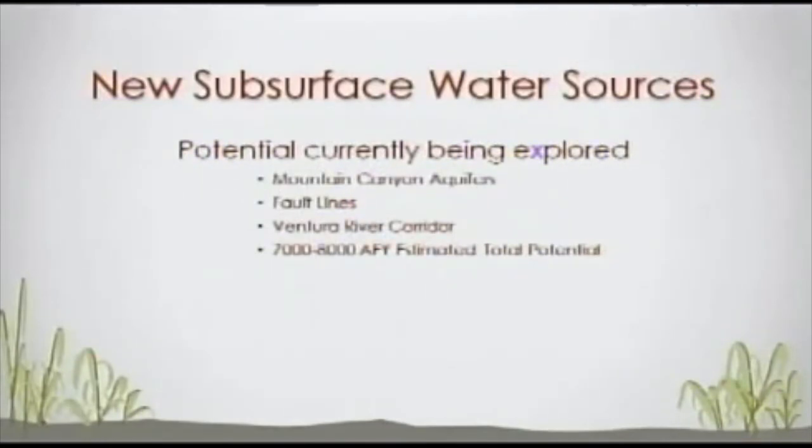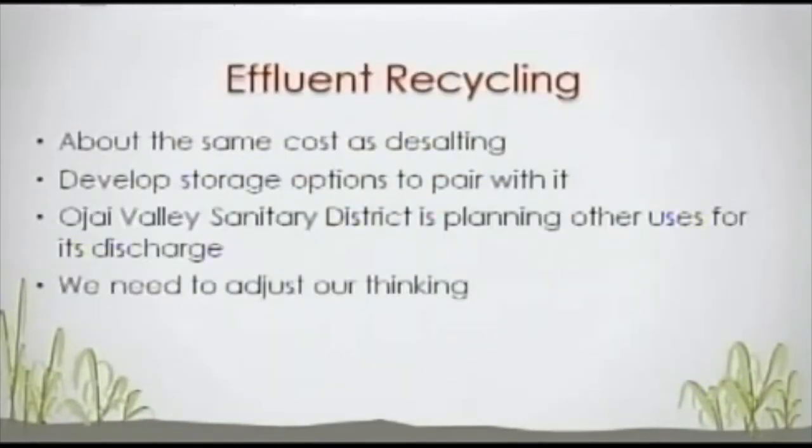There is talk about new subsurface water sources in the Ojai Valley — that potential is currently being explored. There is a theory about certain aquifers in mountain canyons that haven't been tapped yet, perhaps water along fault lines, perhaps water in the Ventura River Corridor — not necessarily in the upper Ventura River Basin. Total potential estimates I've seen have been 7,000 to 8,000 acre-feet per year. What needs to happen is an exploratory well drilled to find out if these theories will bear fruit.